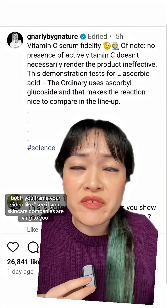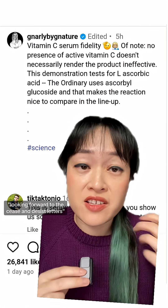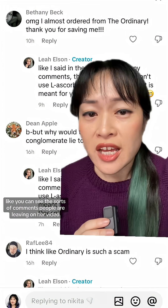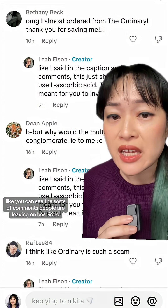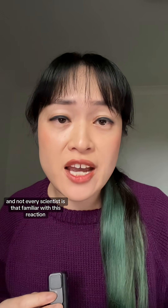This creator knows this — at least now she edited her caption. But if you frame your video like 'see if your skincare companies are lying to you, looking forward to the cease and desist letters,' this is not the message people are taking away. You can see the sorts of comments people are leaving on her video.